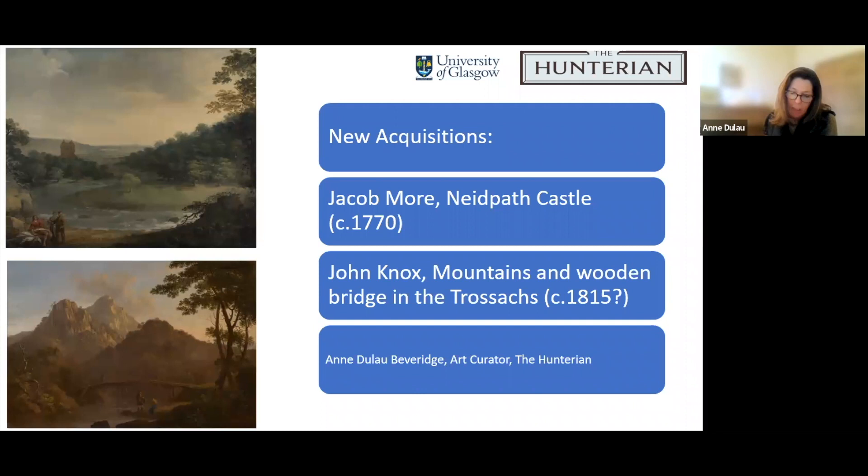In the next 25 minutes or so, I intend to briefly provide an overview of the existing collections within the university that these two paintings have come to join, and to explore some of the stories they allow us to tell. And I have to warn you, this is a real ramble, so bear with me.